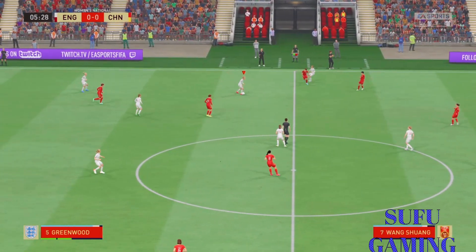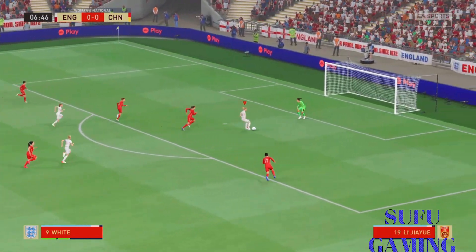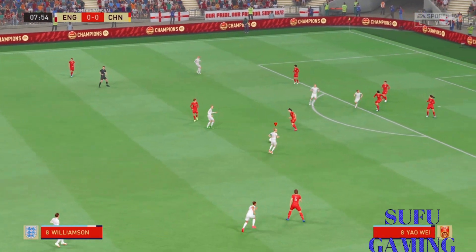Just not looking confident in possession. Opportunity it is, and danger still. What an opportunity, but really good defending, you've got to say.